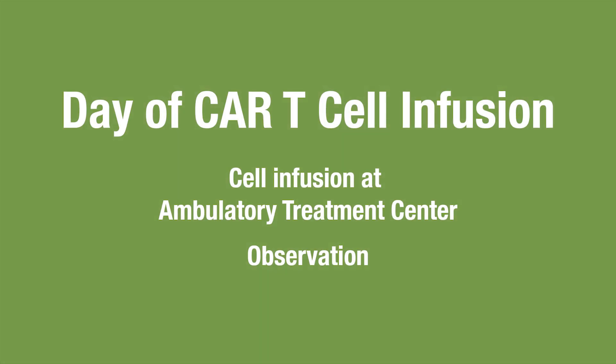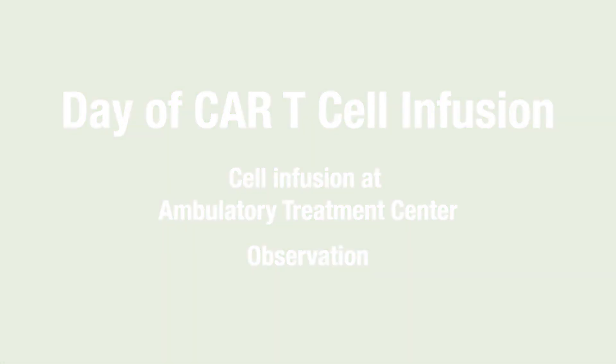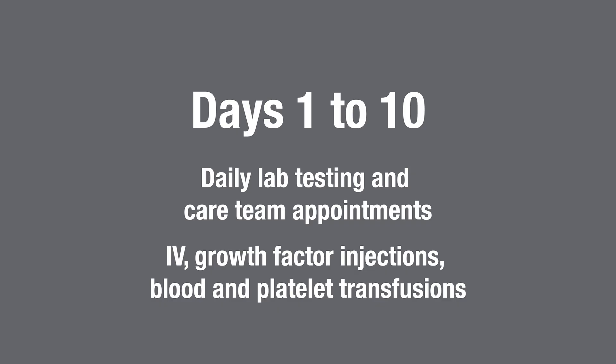It may be helpful to think of the outpatient CAR T follow-up schedule beginning with day 0, when you get your infusion in the ambulatory treatment center. Afterward, on days 1 through 10, you'll come to MD Anderson every day for lab tests and see the care team. It's common for your blood counts to be low during this time. You may need IV hydration, growth factor injections, and blood and platelet transfusions.